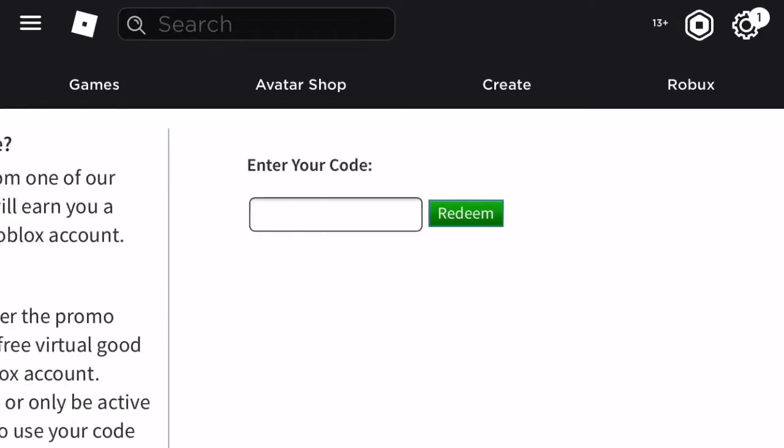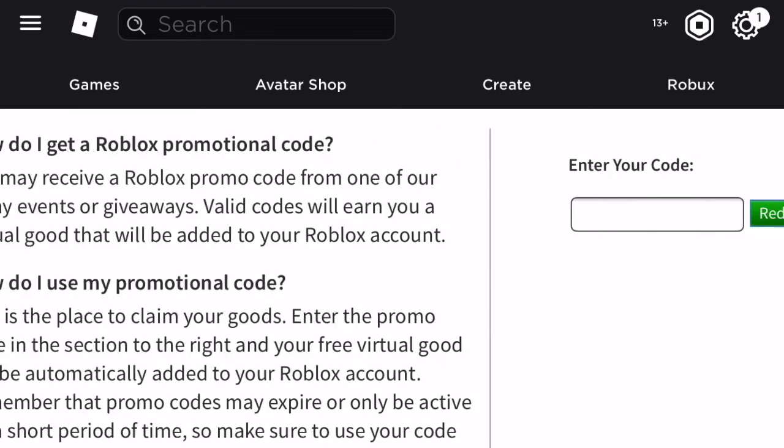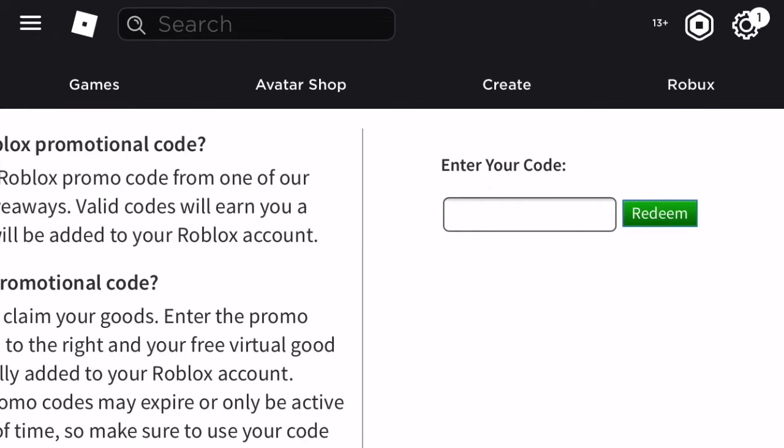Hey guys, it's me Brian and today I'm going to be showing you how to get the brand new SocialSaurus Rex on Roblox.